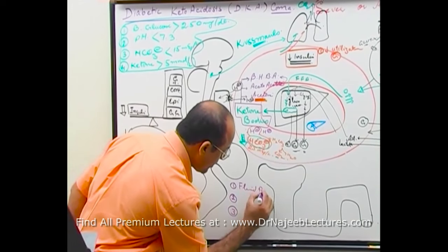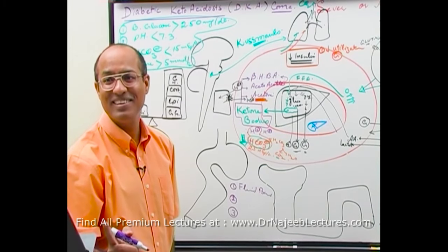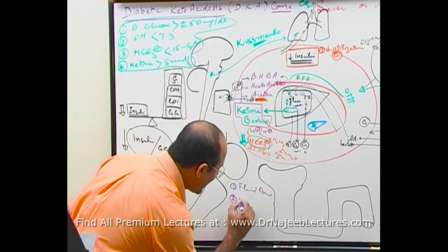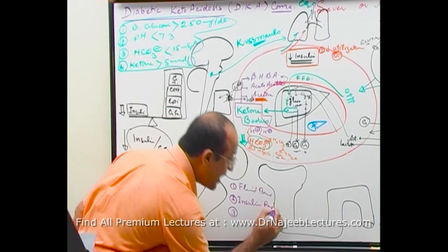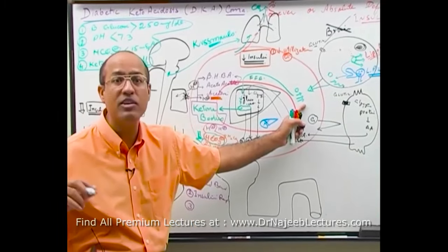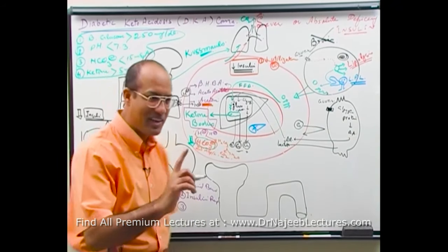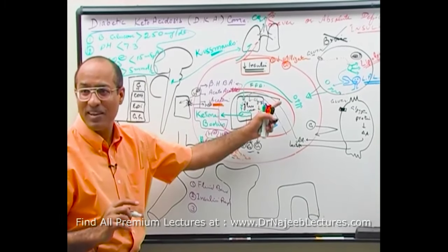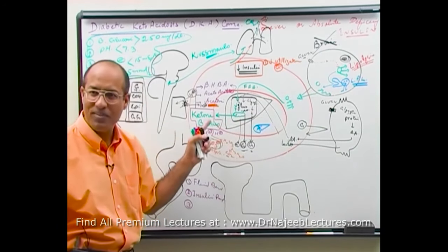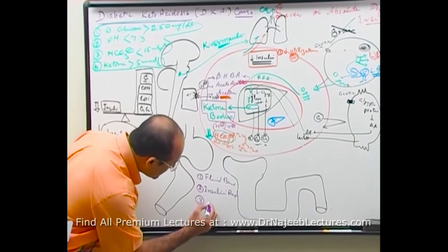Number one: fluid balance. Number two: insulin replacement — but not aggressively. I'm always afraid that a young doctor will rapidly give insulin. Insulin should be given to prevent ketogenesis, not in such a high amount that glucose rapidly goes to peripheral tissue. The real killer is ketogenesis. Even a moderate level of insulin will prevent lipolysis and ketogenesis. Number three: electrolyte balance.